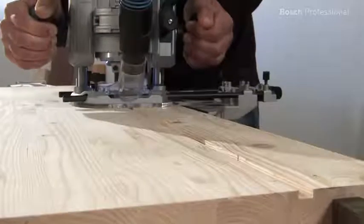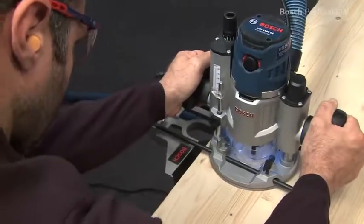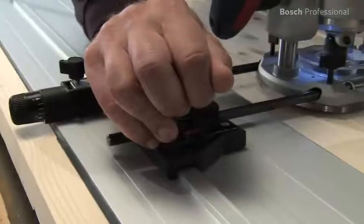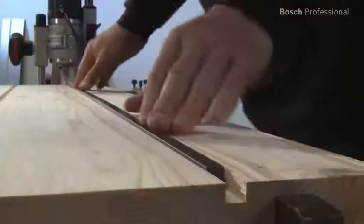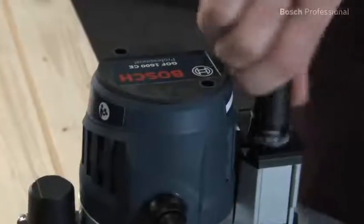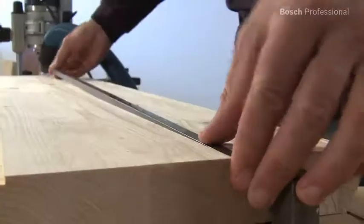The parallel guide and the guide rail ensure maximum precision, and the dust extraction unit ensures dust-free working. The patented after lock fine adjustment enables you to readjust the plunge depth even when a range has already been locked.